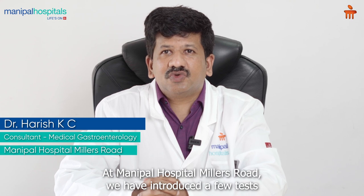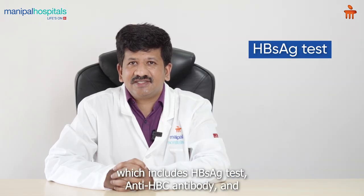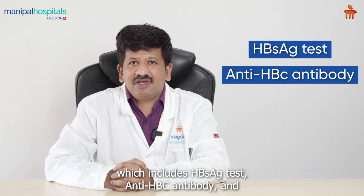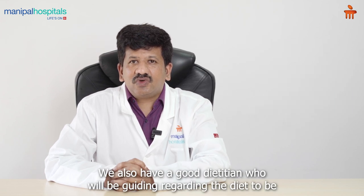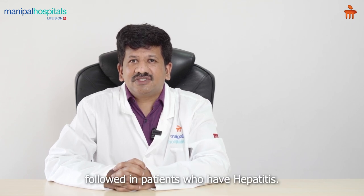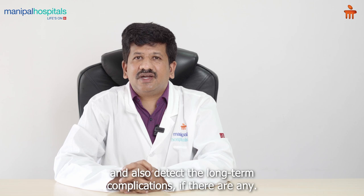At Manipal Hospital Miller's Road, we have introduced a few tests which will effectively diagnose and detect the presence of hepatitis virus. This includes the HBS AG test, anti-HBC antibody, liver function test, and an ultrasound. We also have a good dietitian who will be guiding regarding the diet to be followed in patients who have hepatitis. All these will effectively detect the presence of hepatitis virus and also detect any long-term complications.